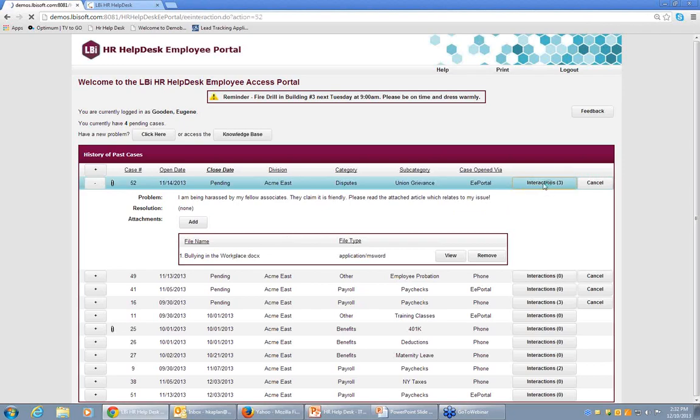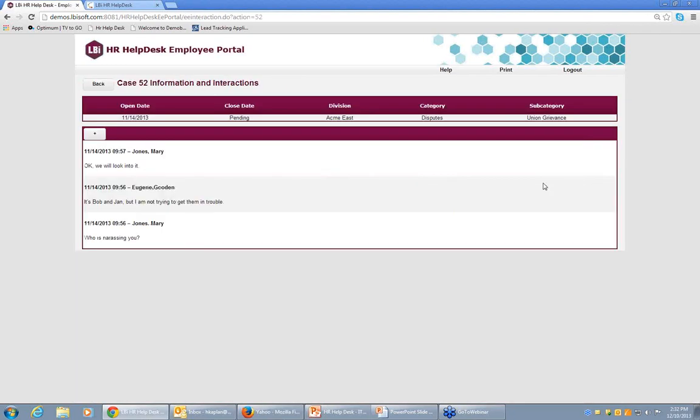There's a button called 'Interactions' — the dialogues that take place between employees and HR, as well as HR to HR, during the course of resolving a case. We intentionally keep these dialogues outside of the email system and inside our system for safety and security. If you prefer to have these dialogues copied into the email system as well, that's just a configuration switch. But we recommend keeping interactions within the body of the case, outside of email, for security purposes.